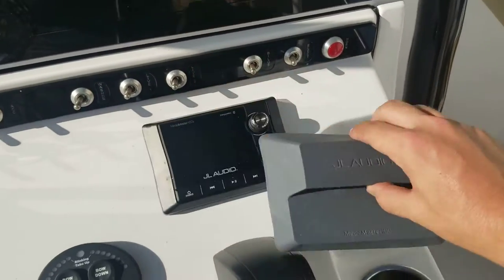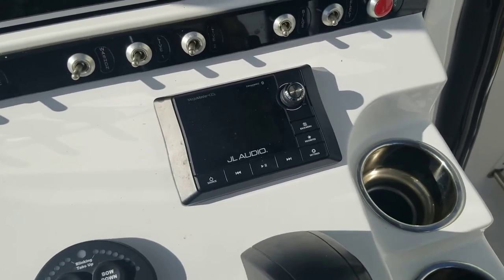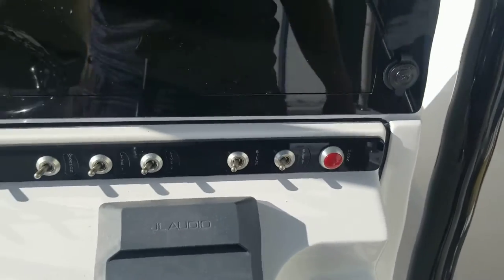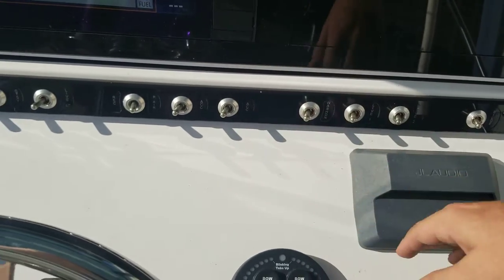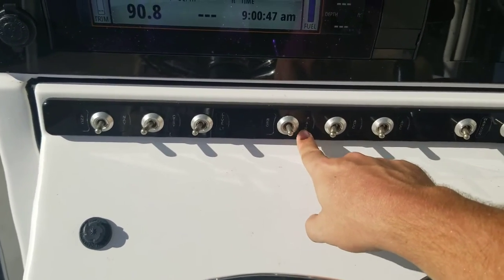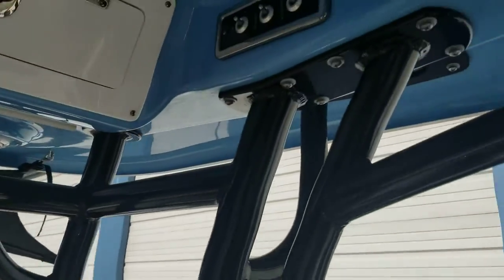Like I said, this does have the JL Audio sound system — it is an upgrade for this year. Four speakers in the T-top, four speakers in the gunnels, two subwoofers, an amplifier. This thing is amazing — better than my truck audio. Got a horn, couple electrical accessories, bilge switch, livewell, water washdown. It does have the Pro Air wiring — you can add the Pro Air bubbling system, but I didn't opt for that.